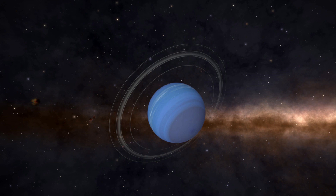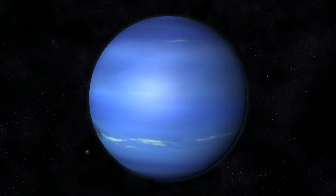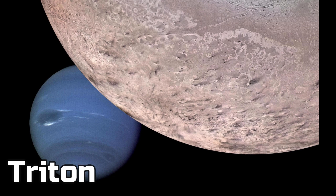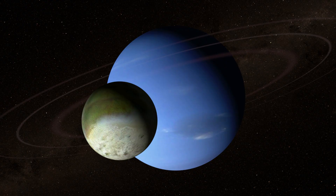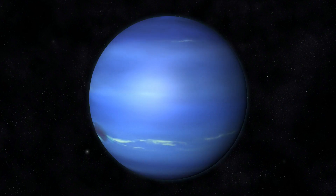Neptune has six rings as well, but you can't really see them because they're thin. There are also 14 moons that revolve around this planet. Neptune's biggest moon is Triton. In Greek, Triton means son of the god of the sea. They may have given Triton this name because the planet looks like a sea.